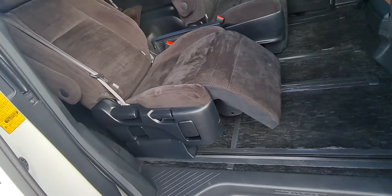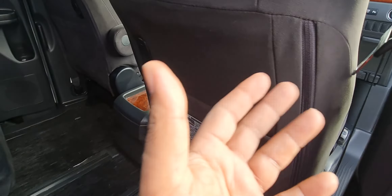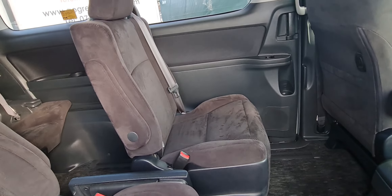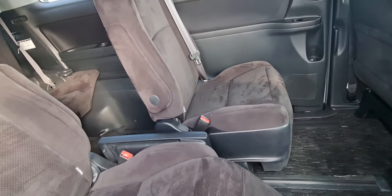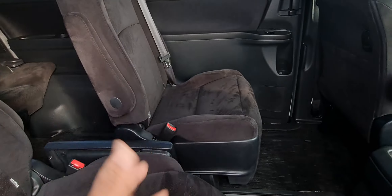You have recliner seats at the back. On the video it comes up as a purplish color but it's black — it's a black interior. In the video it just picks up a brownish sort of color but it's charcoal black, that's probably why it comes up that way.